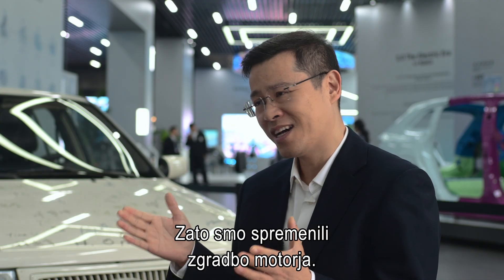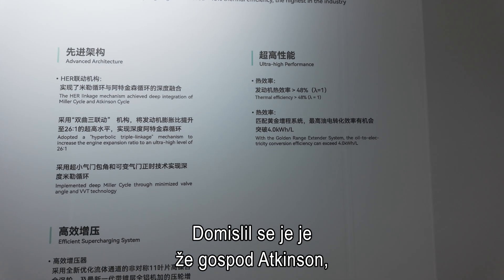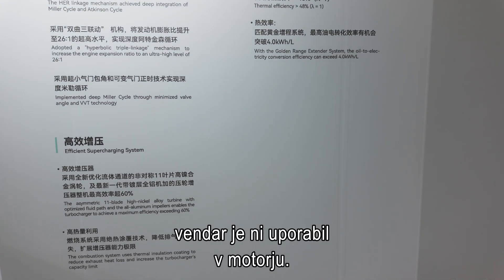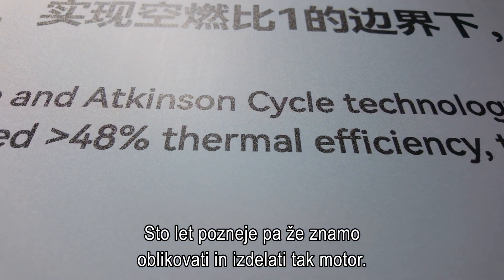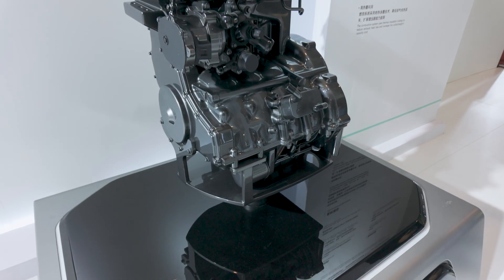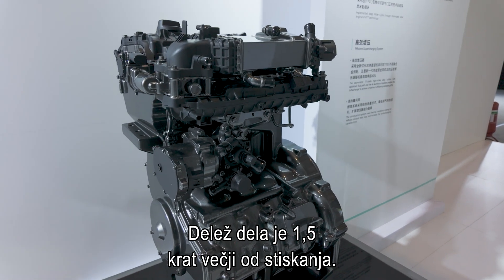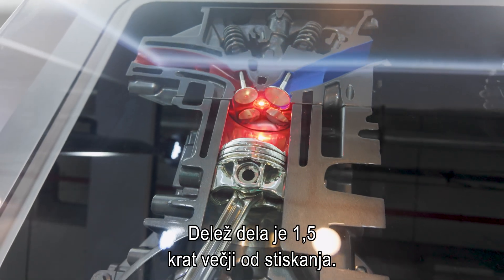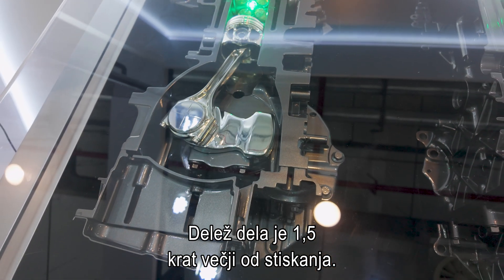So we actually changed the structure. The idea of the new structure is not so new — Mr. Atkinson invented this kind of architecture, but he never put it into a real engine. So 100 years later, we have the capability to design and build this kind of engine. We changed the four strokes so that the expansion ratio is 1.5 times more than the compression ratio.